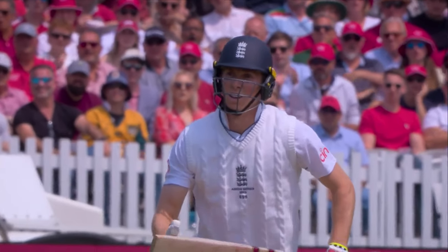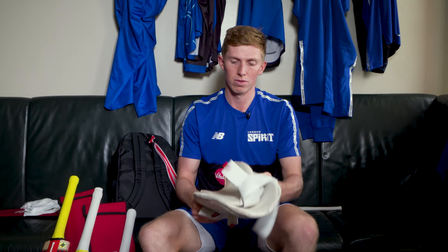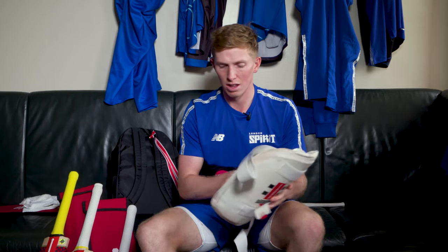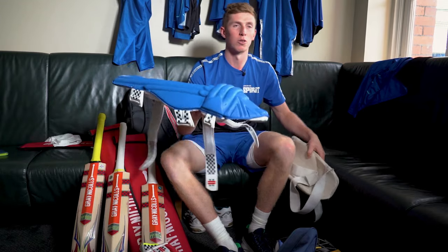Pads and thigh pad. The thigh pad I've had a long while actually — I don't like to change my thigh pad too often, so it's quite sweaty. Pads I change a couple of times a year. Nice blue London Spirit ones.